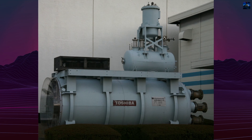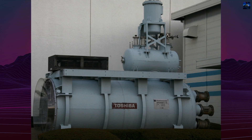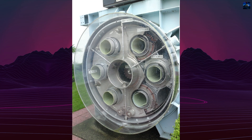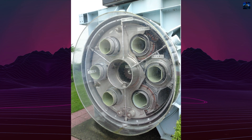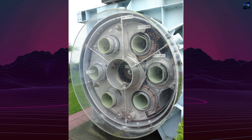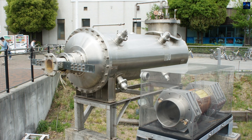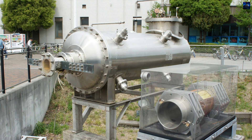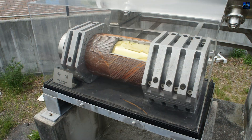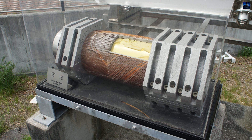Each thruster contained six identical tubes arranged in a circular pattern, each 25 centimeters in diameter. The tubes were wrapped with superconducting coils made from niobium-titanium alloy filaments with copper cores. Liquid helium cooled these coils to minus 269 degrees Celsius, maintaining their superconducting state. When electricity passed through the coils, it generated powerful magnetic fields within the tubes, propelling seawater backward to drive the vessel forward.